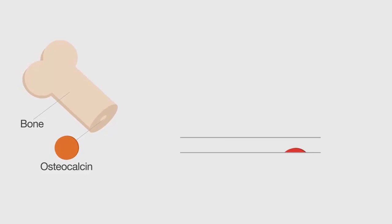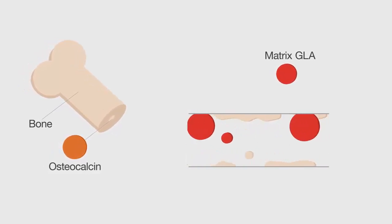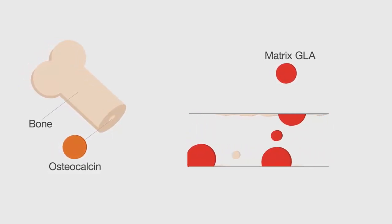Osteocalcin directs calcium into the bone, while matrix GLA prevents calcium depositing in the arteries, helping you to maintain healthy bones as well as a healthy heart.